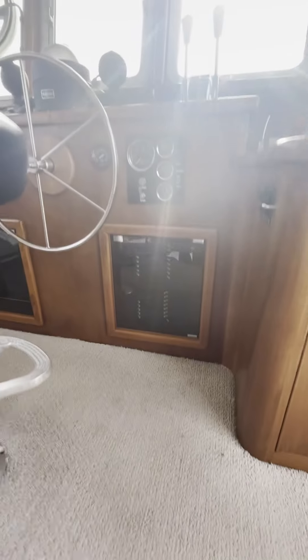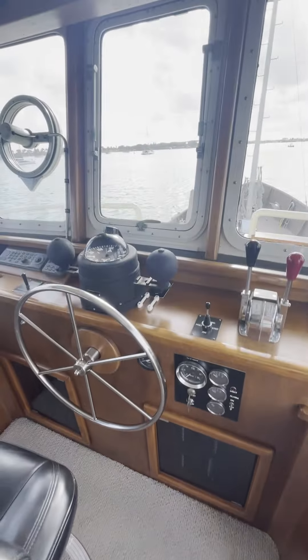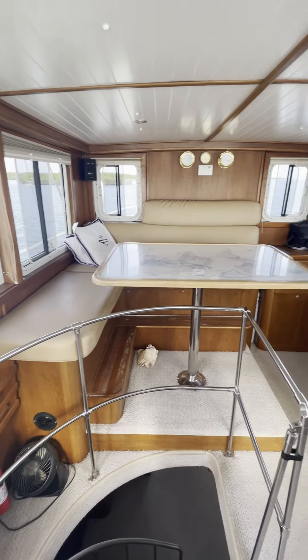Going upstairs from the main salon takes you into the pilot house, which is the crew quarters. At night those benches turn into beds, but during the day this is a great place to hang out and see Alaska. We hope we will see you there in a few short months.